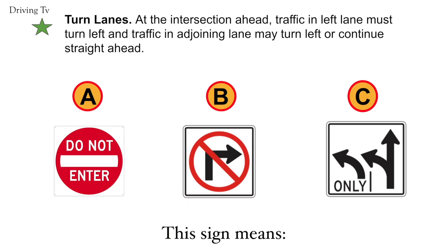Turn lanes. At the intersection ahead, traffic in the left lane must turn left and traffic in the adjoining lane may turn left or continue straight ahead. The correct answer is C. Turn lanes.